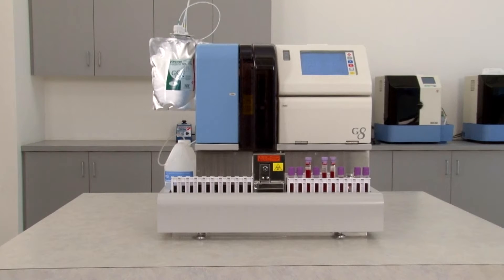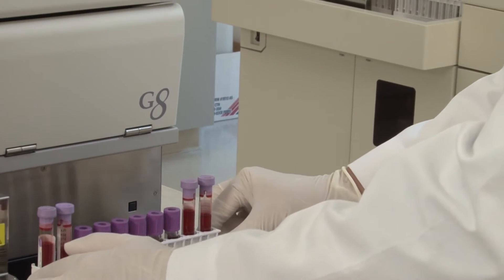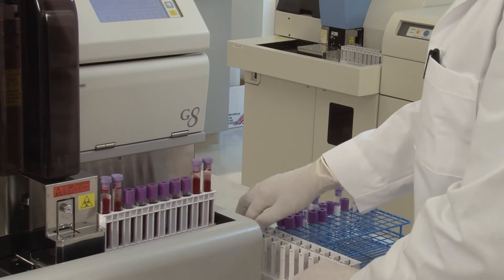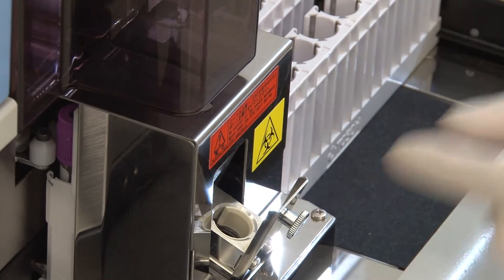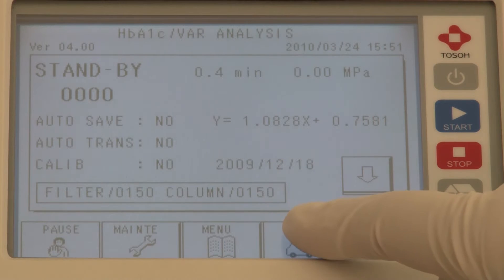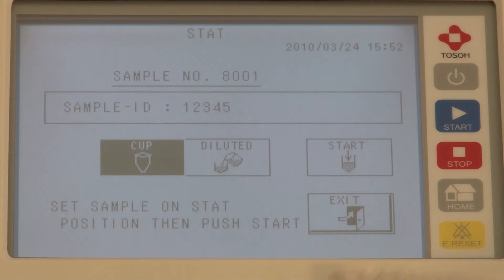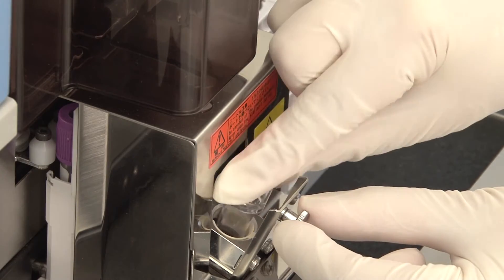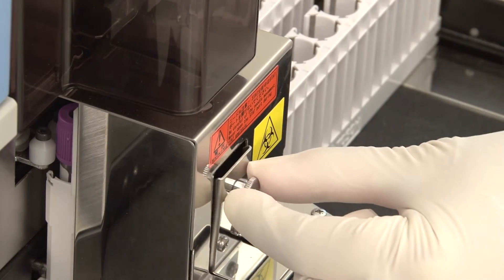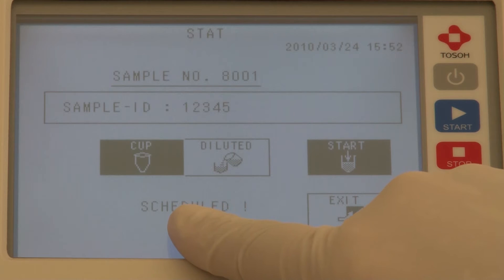Continuous sample processing lets the operator load additional samples at any time without interrupting the run. Stat interrupt capability is readily available. To load a stat specimen, press stat on the touch screen, select tube or cup, and place the sample at the stat sampling position. The specimen is prioritized for sampling, then the remaining samples are assayed.